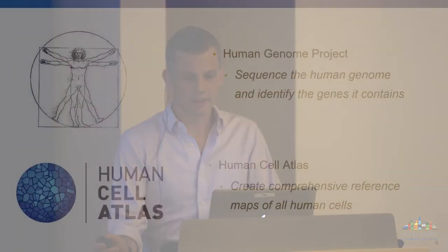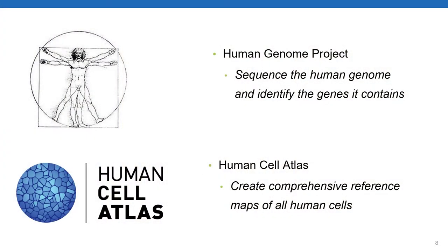With today being National DNA Day, it's worth reflecting on the Human Genome Project—a massive undertaking begun over 20 years ago with the goal of sequencing the human genome and identifying all the genes it contains. I'd like to introduce a similarly ambitious project that's just started within the last couple of years, referred to as the Human Cell Atlas.